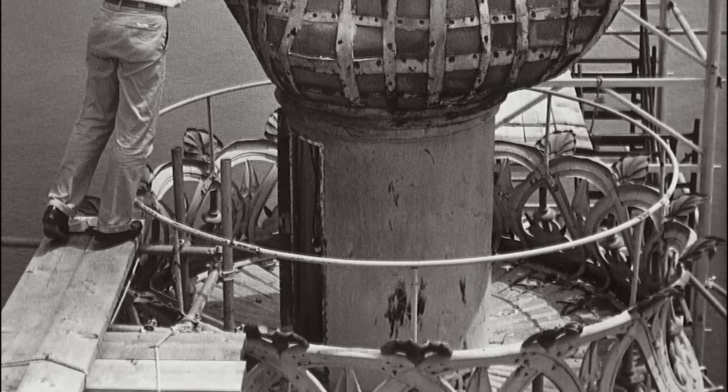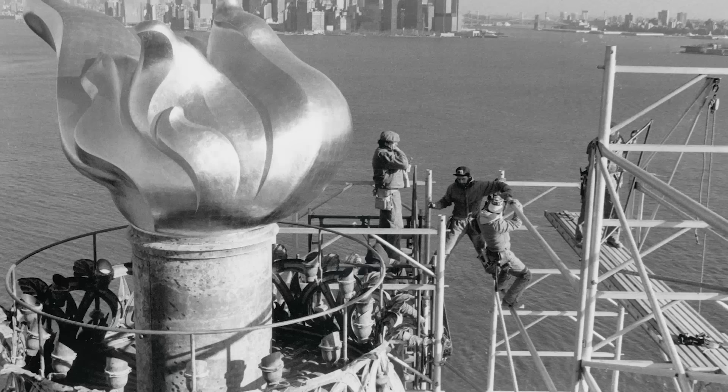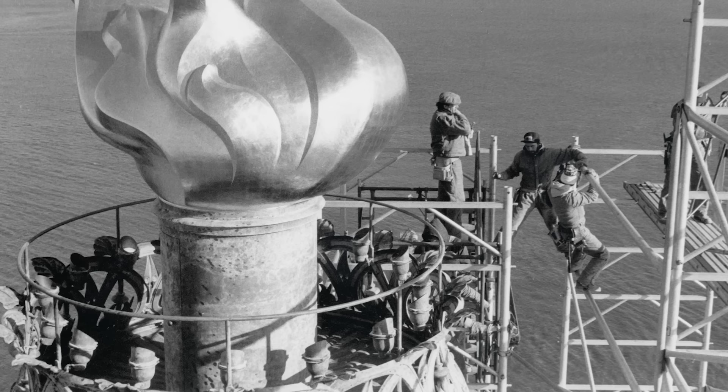Up until 1916, this room was open to the public. Tourists were actually allowed to visit this room, from which they could take in the sweeping views of the city. However, in 1916, German spies exploded a nearby munitions depot, and it not only killed several people and injured hundreds, but it also managed to damage both the statue's arm and torch. This made it unsafe for people to visit the torch room, so the statue was fixed, but the room was never reopened to the public. Today, the highest point of the statue that people can visit is the crown, and although the crown is pretty high, it's a far cry from the height of the torch.